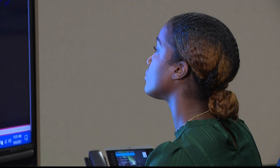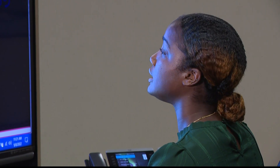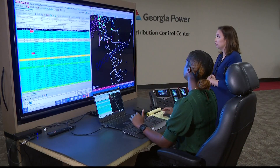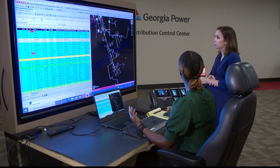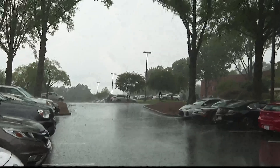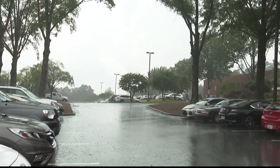Operator Navilla Paul, a three-year veteran with the company, shows us how outages are detected and isolated. On this particular day, weather wasn't a huge factor, with outages impacting just handfuls of customers at a time. But on a day with pop-up thunderstorms, the outages can jump to the hundreds or thousands.